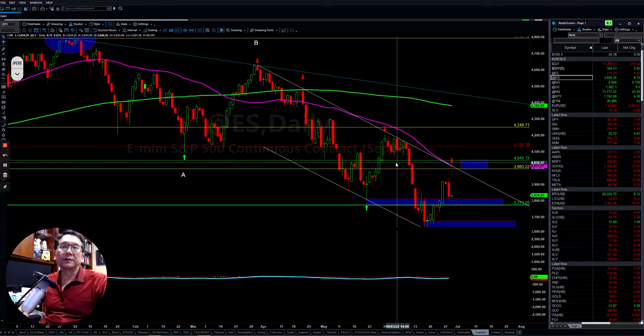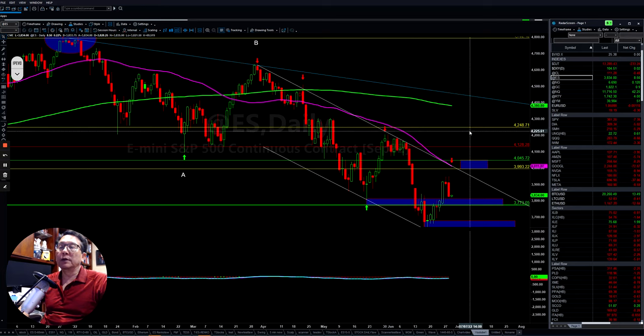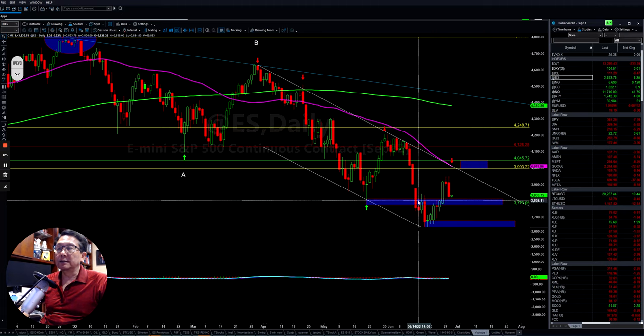Hello everyone, I'm Tom with Stock Navigator and this is a market update for Tuesday, June 28, 2022. We have only two more days before the end of the second quarter. The market is still very jumpy as you can see here.